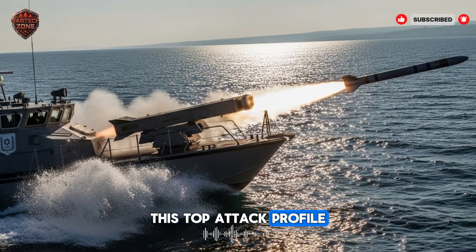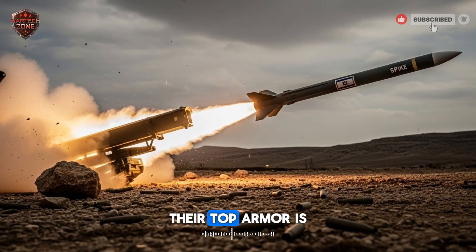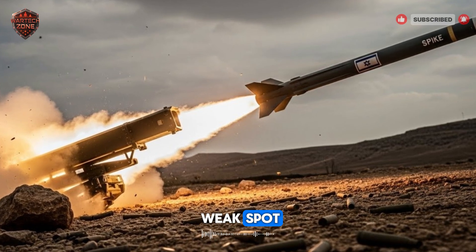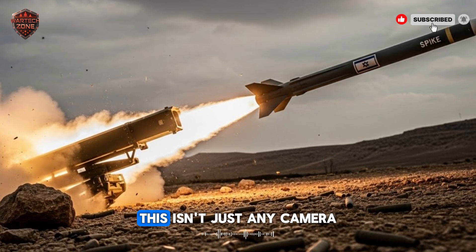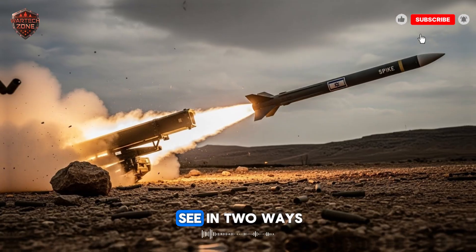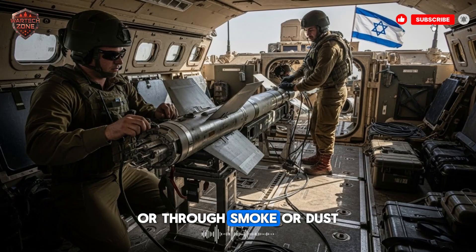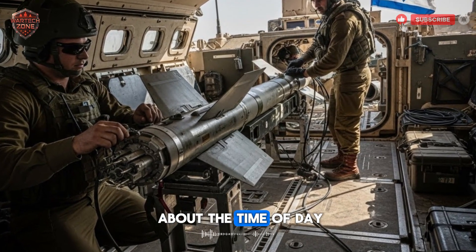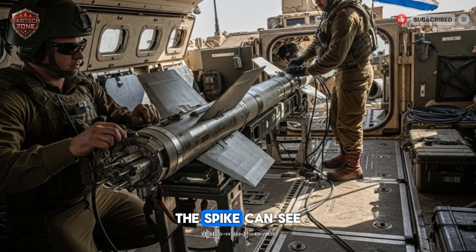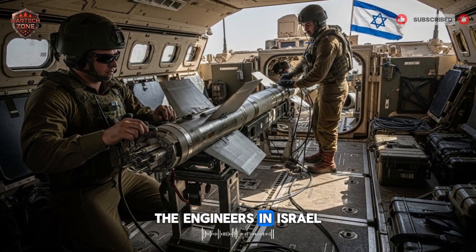This top-attack profile is another key reason the Spike is so feared. Tanks are designed to be tough from the front and sides — their top armor is much weaker. The Spike from Israel is smart enough to always aim for this weak spot. The camera is not just any camera — it's an electro-optical and infrared seeker. That means it can see like a normal camera in daylight, and like a heat-vision camera at night or through smoke or dust. The Spike doesn't care about the time of day or bad weather. If a target gives off heat — and all vehicles and people do — the Spike can see it. This 24/7 capability makes it a constant threat, and the engineers in Israel made sure of that.